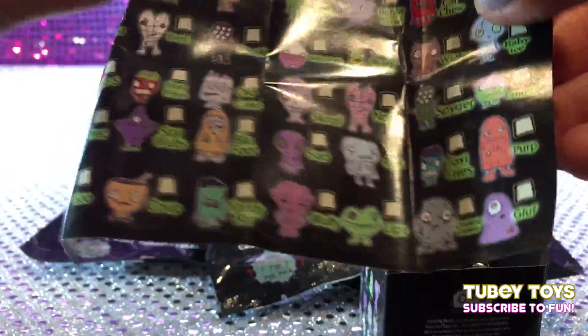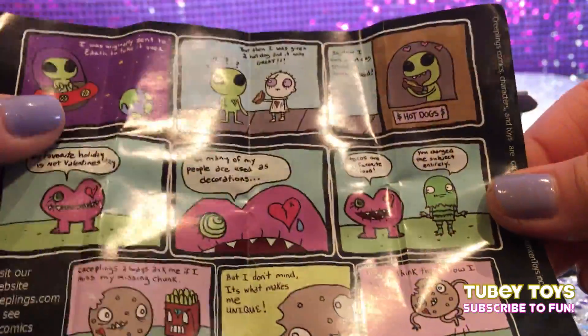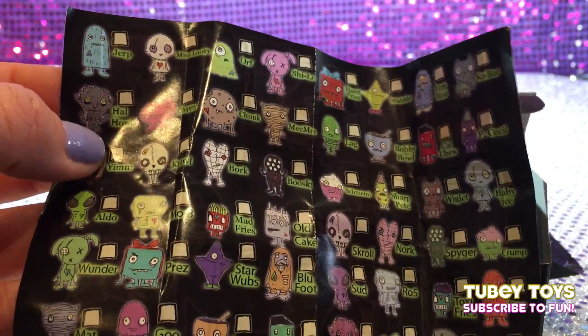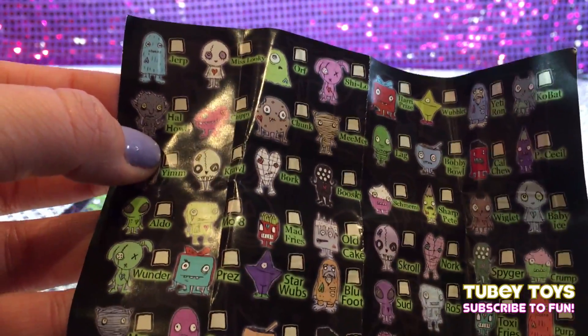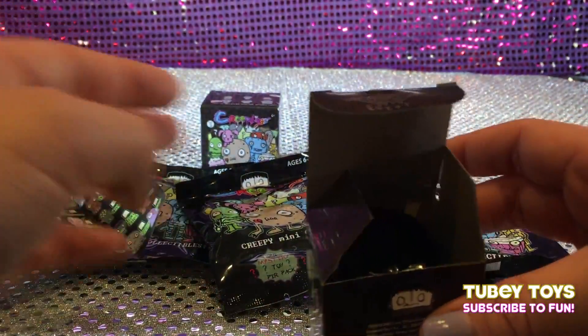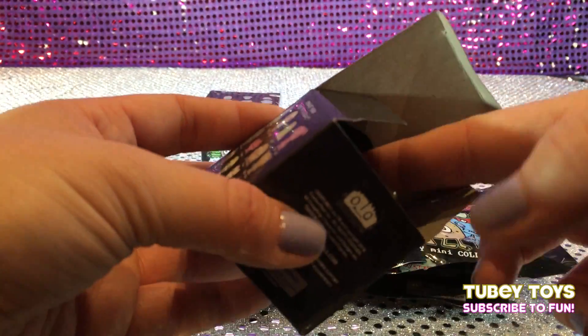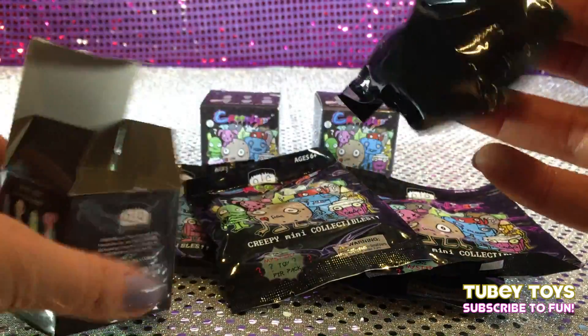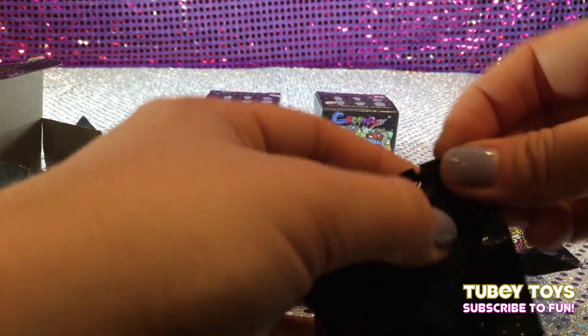They kind of remind me of this artist that I love. Her name is Kaylin Rhee. She makes amazing artwork, and this kind of reminds me of that — like that creepy, raw style of amazing little figures. And what I'm so amazed by too is if you go on the Kickstarter, you can actually see how these were made. They were actually hand done, hand sculpted by one of the creators of Creeplings. So let's see who's in our first blind bag.